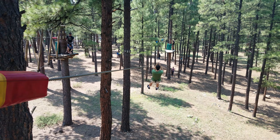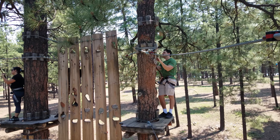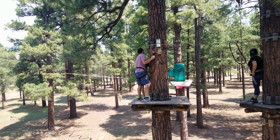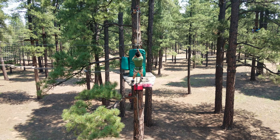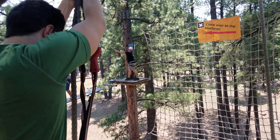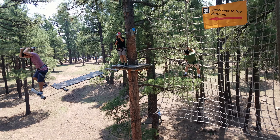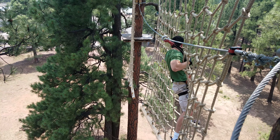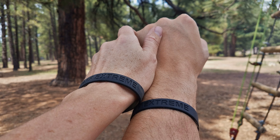Some of the obstacles included ziplines. We got this wing with ropes from tree to tree. We got to climb alongside rope nets that were very challenging. On the last tree of the fifth course, there are black wristbands that you get to wear to show that you completed all five courses.